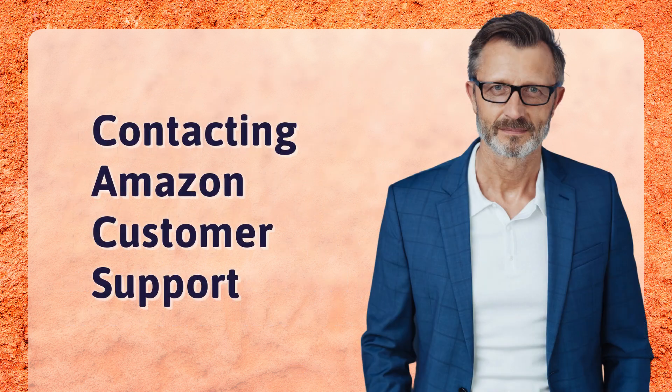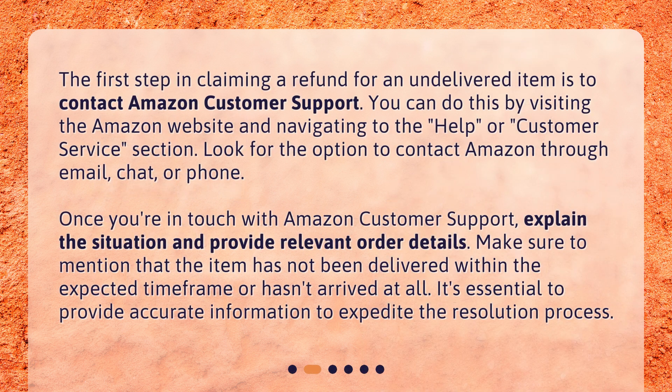The first step in claiming a refund for an undelivered item is to contact Amazon Customer Support. You can do this by visiting the Amazon website and navigating to the Help or Customer Service section. Look for the option to contact Amazon through email, chat, or phone.